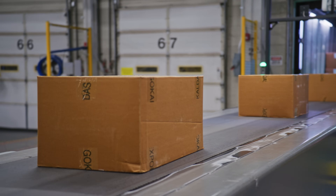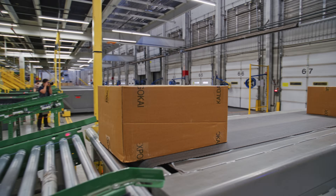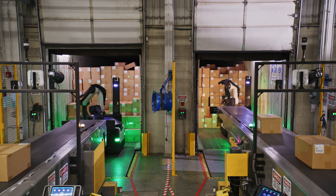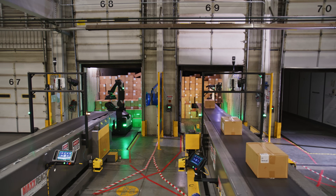Not only does it handle unloading today, but we share a vision on other swim lanes that we're both going to mutually play in — whether it's palletization off the line or throwing cartons onto a sorter. We knew right away that the platform being mobile was going to allow us to use it in many different aspects.